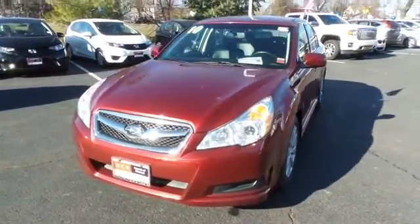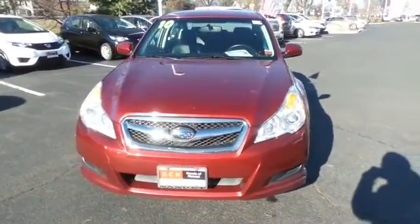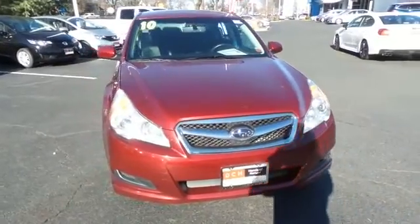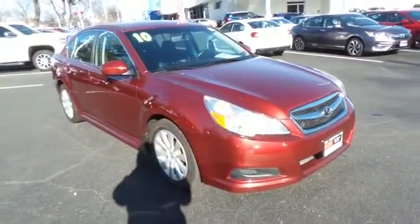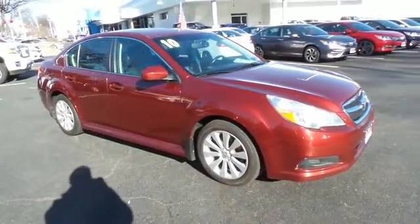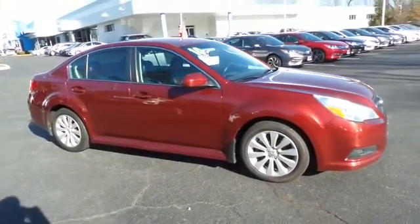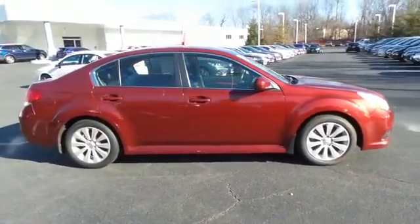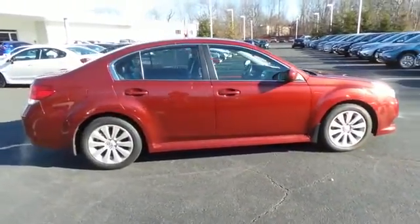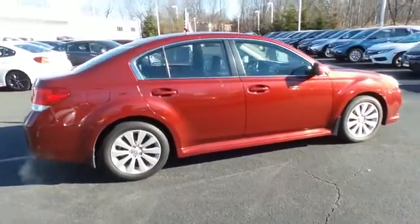Here we're taking a look at a gorgeous 2010 DCH quality assured Subaru Legacy 3.6R with symmetrical all-wheel drive, finished in ruby red pearl paint with black leather seats, powered by a 3.6 liter six-cylinder engine and a five-speed automatic transmission, equipped with 17-inch alloy wheels.